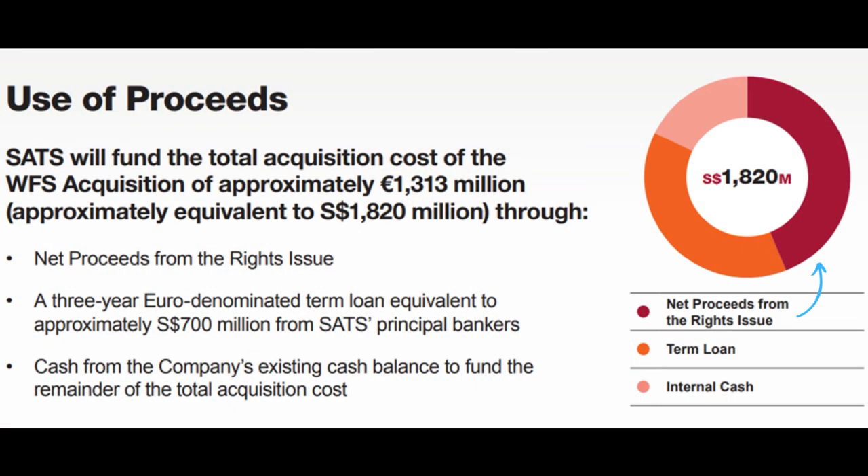For SETS itself, it is using the additional funding to purchase Worldwide Flight Services for around $1.82 billion. On top of the rights issue, it is getting a three-year Euro-denominated term loan and also their remaining cash balance to fund the whole acquisition.